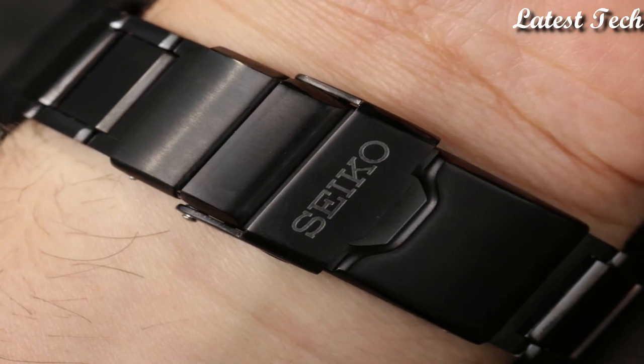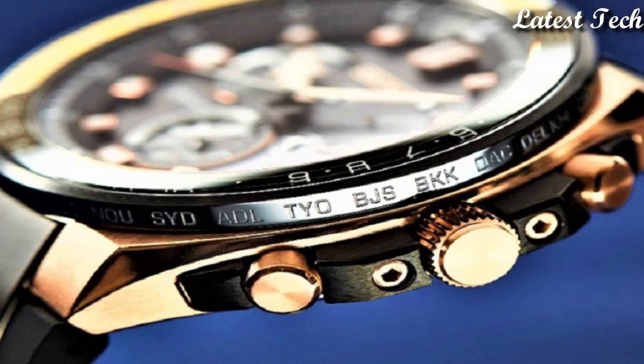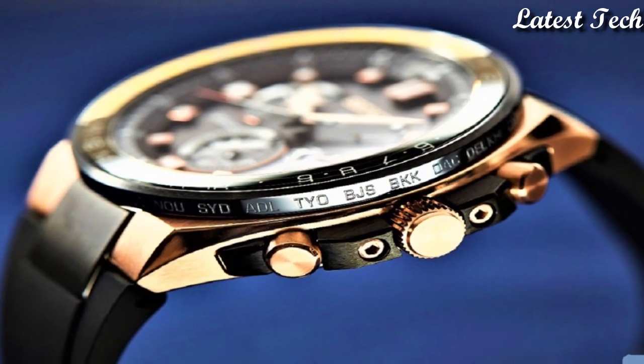Hello everyone! Today I am going to show you the new best Seiko watches for men 2023 based on specifications.